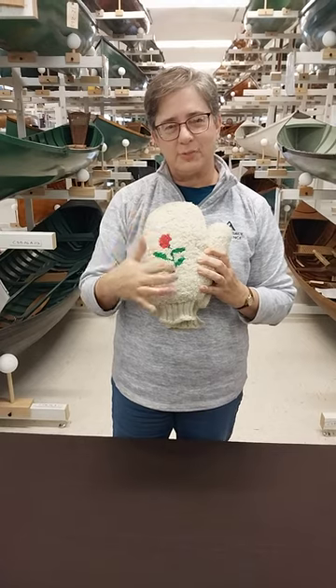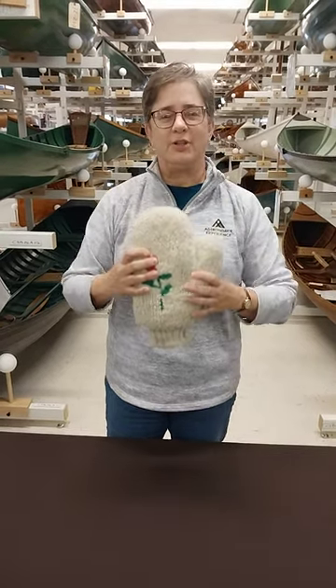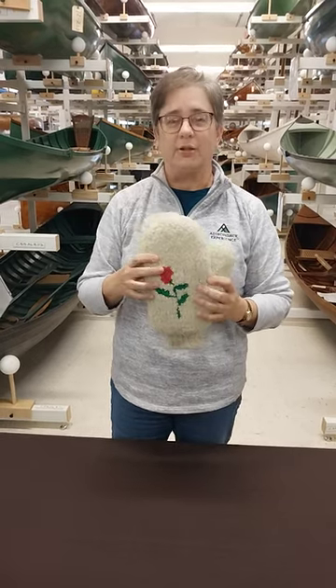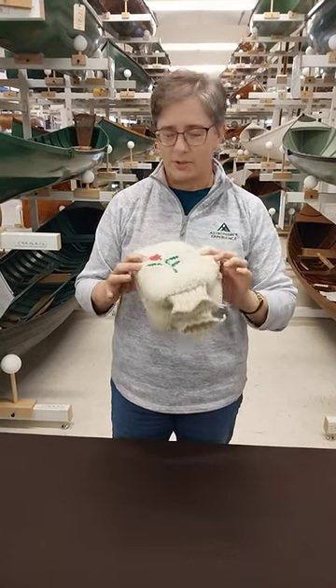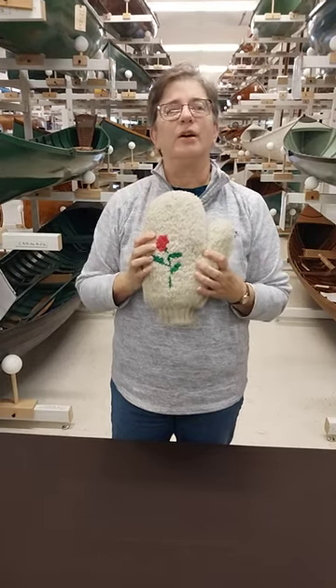Each had a separate design because at the end of the day you come home, throw these off onto the floor near the fire to dry out, and in the morning you've got to sort through everything — so you remember your pattern and picked out your pair of buff mittens.